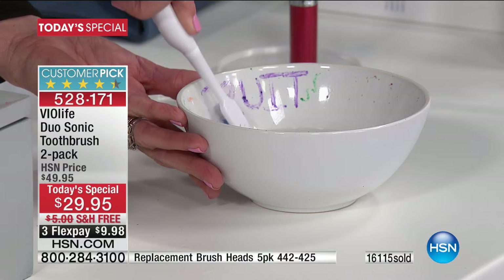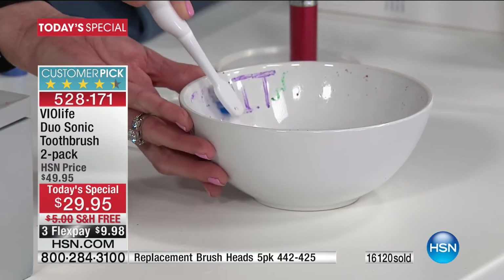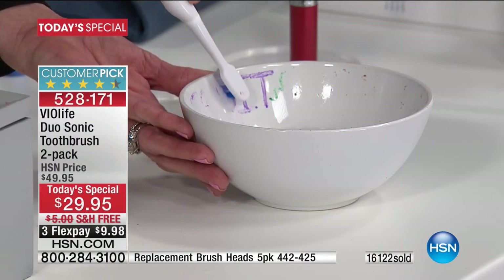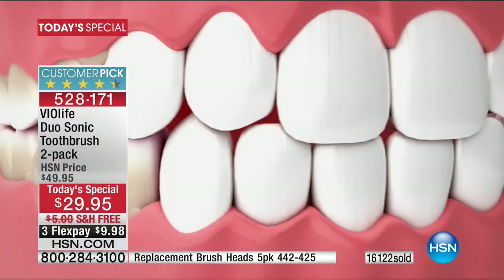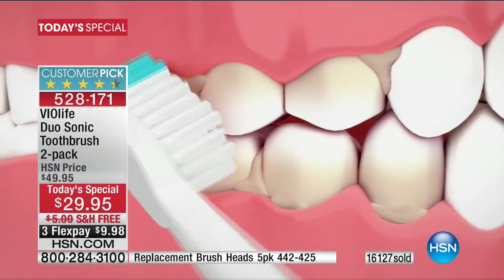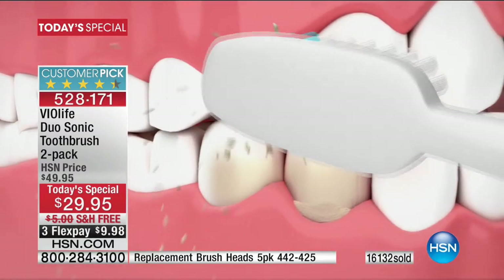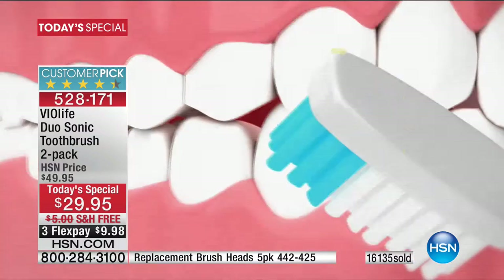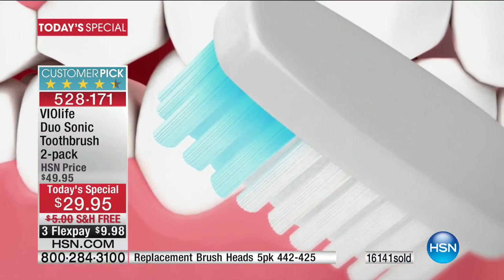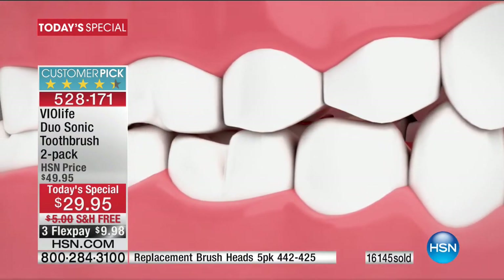I can't impress upon you enough the importance of using sonic. Dentists all offer it in their offices, but this technology — the same thing you're getting today at this price — and you're getting two with everything you need. You'd be looking at about $200 to get this in a dental office. This animation really shows how it vibrates everything apart. We all think we get our teeth clean and we don't, because what's left behind and what we can't see is what that sonic vibration can jostle out of those nooks and crannies.